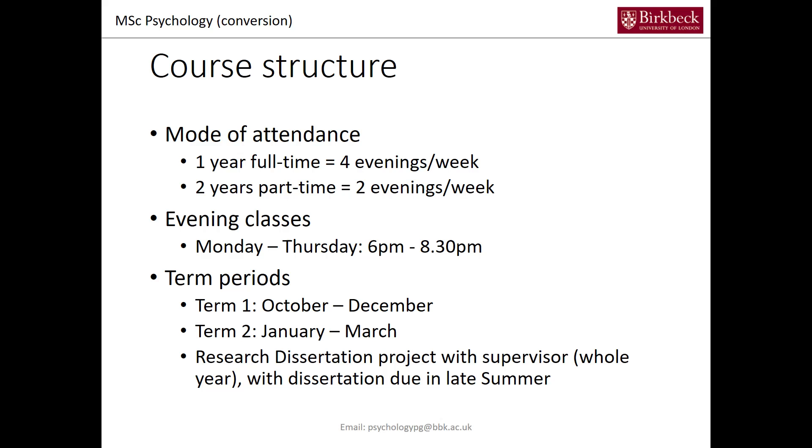The term periods are: the first term runs October, November, December, and the second term runs from January to March. There's also a summer term, but mostly in the summer term you're focusing mainly on your research dissertation project, which already started at the beginning of the academic year. Your dissertation is typically due in late summer.